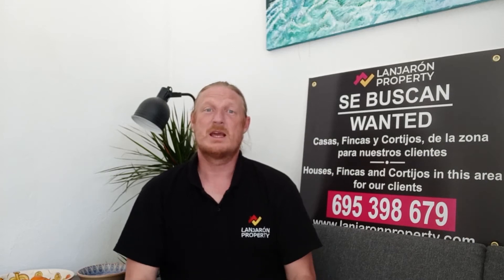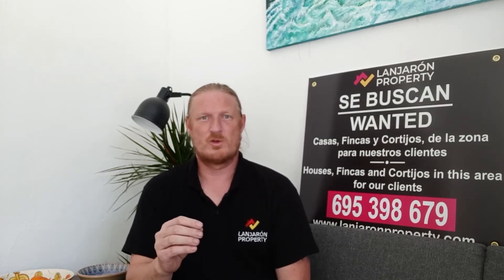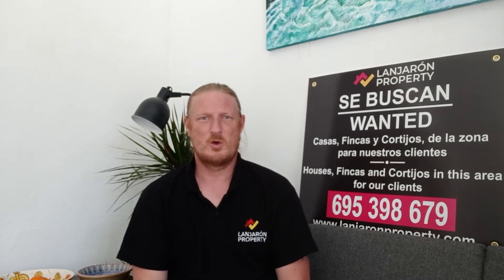The best thing to do is actually get in touch with us. Send us an email, a message, or give us a call and we can talk in a bit of detail about your exact requirements for a property, and then we can make sure we're telling you about suitable properties as and when they come to the market.